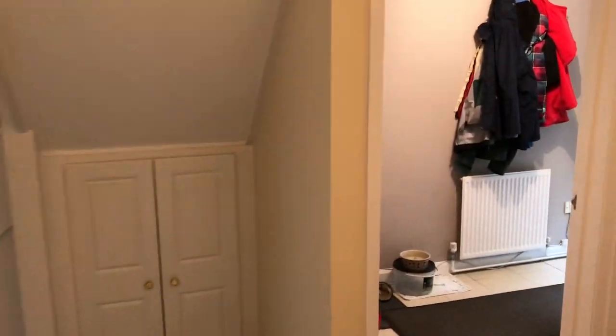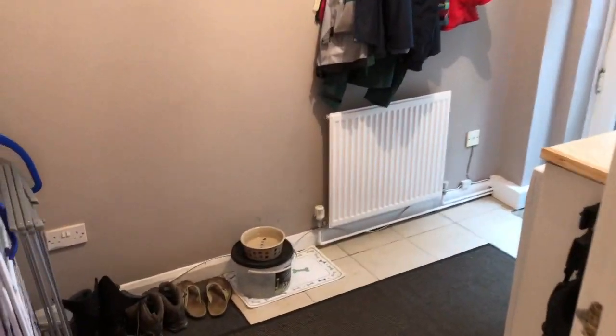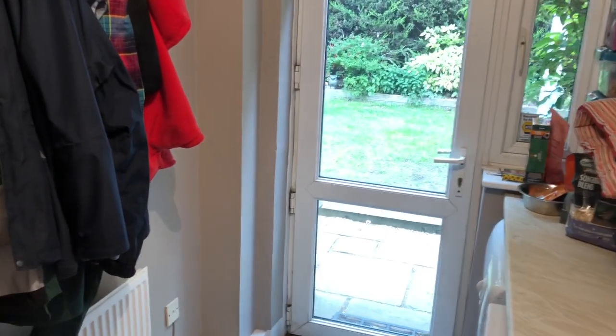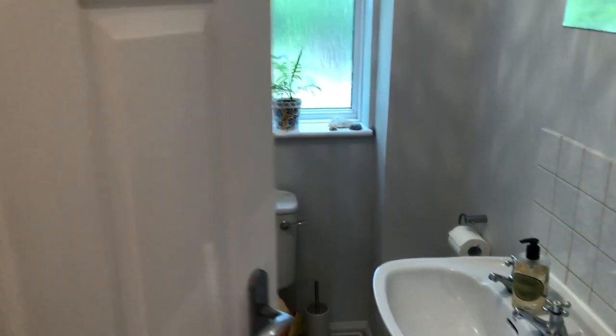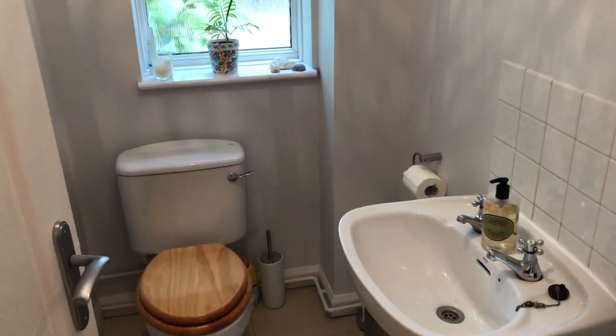Complementing the kitchen we've got the utility room — ideal if you have animals, with doors giving direct access to the gardens, and obviously space and plumbing for your washing machine and tumble dryer to the side. Just adjacent to this we have ground floor cloaks. All nicely done and nicely presented throughout — a lovely family home with well proportioned accommodation.